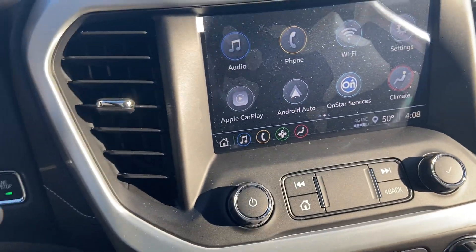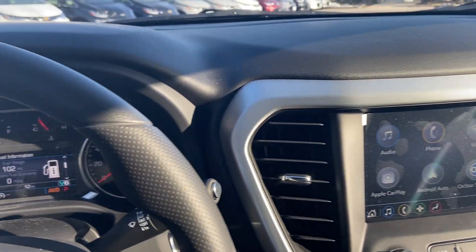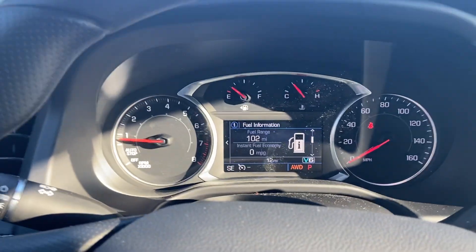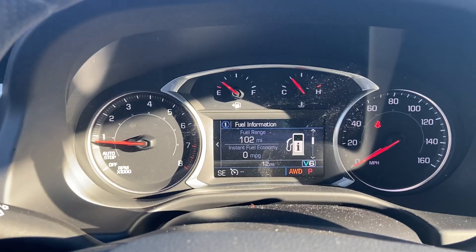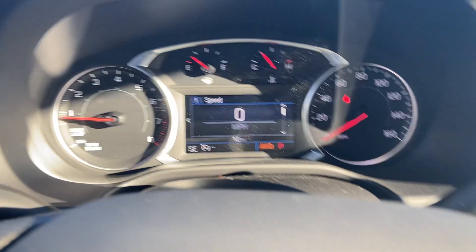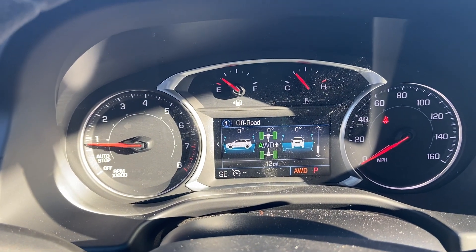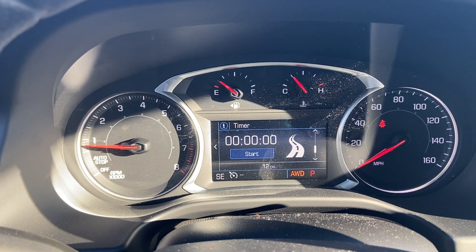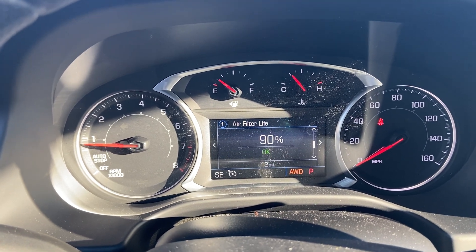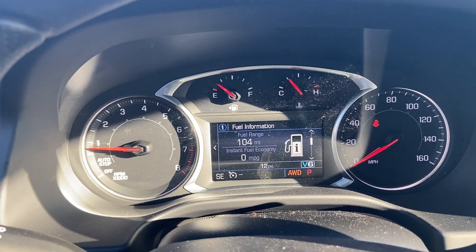It does have OnStar, which is one of many services available. You can download the myGMC app and start your Acadia right from your cell phone. Here's your onboard diagnostics with information at your fingertips right on the steering wheel — digital speedometer, battery voltage, timer, fuel economy, air filter status, tire pressure, and oil life. It's a lot of nice information while you're driving.